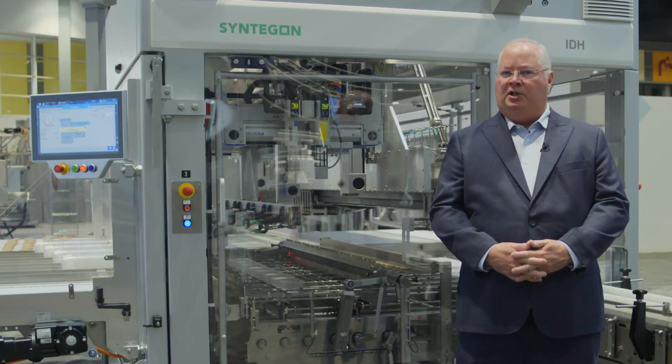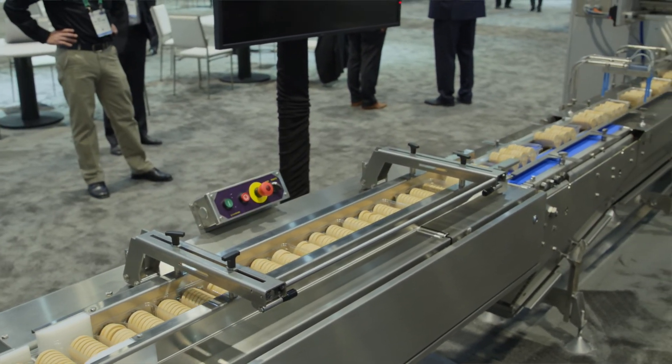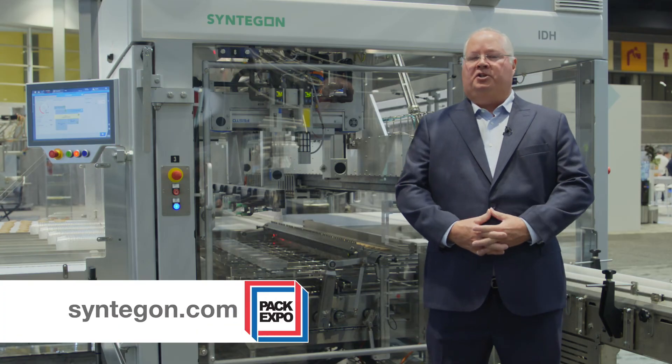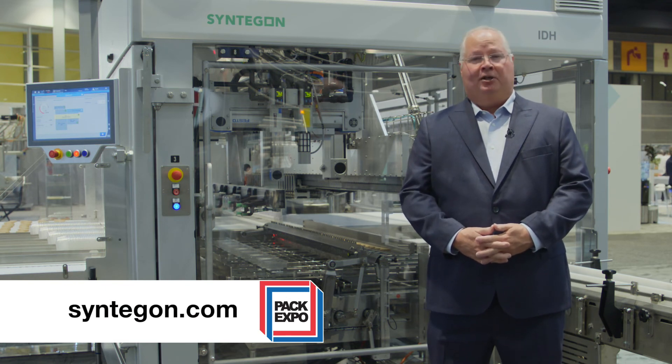Because of the technology — vision-guided, linear motion, pressure-free infeed — the system can adapt to future changes to your product shapes and sizes. For more information, please go to our website, Syntagon, and search IDH. Thank you for your attention.